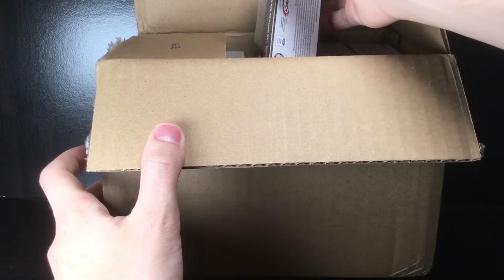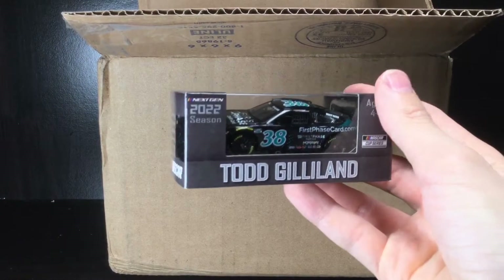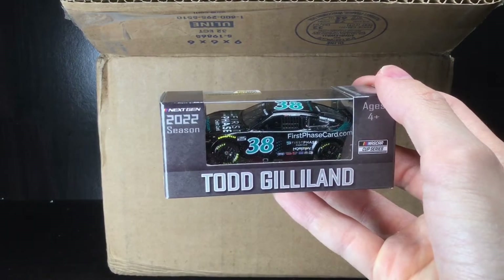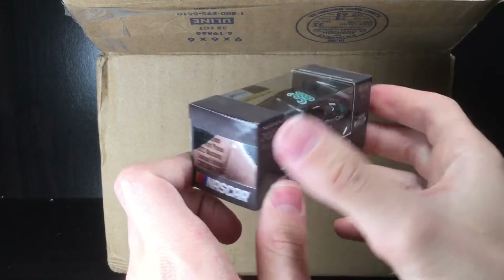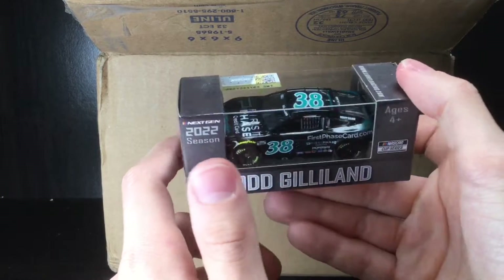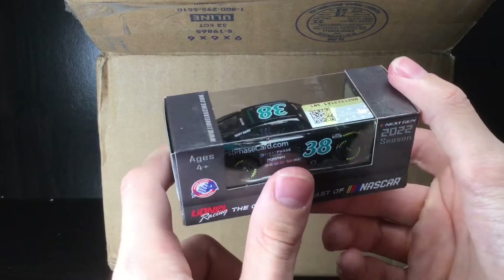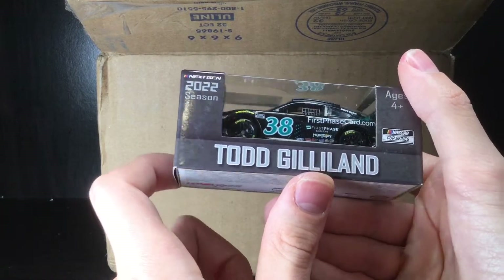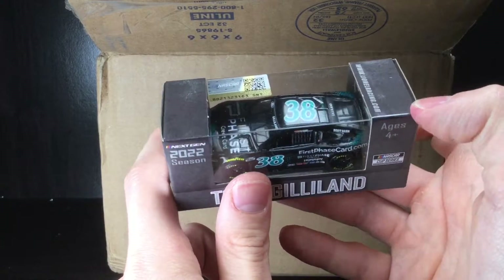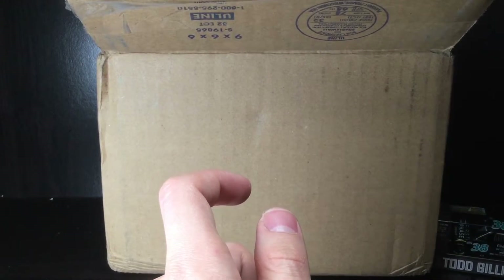This is from our friends over at Circle B Diecast. Check this out — this is a freaking awesome car, Todd Gillen's first phase car.com Ford Mustang. You can save on shipping with the promo code down below; it helps out the channel and allows me to do reviews on all the diecasts you'll see in this video. I've seen OBB and LW3 post a video about this car — it looks so much better in person. The detail is so fine that the camera's optics might not really pull it up.